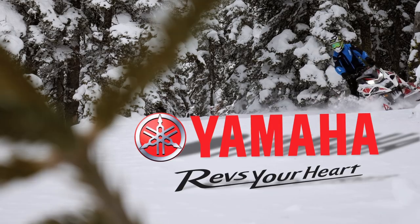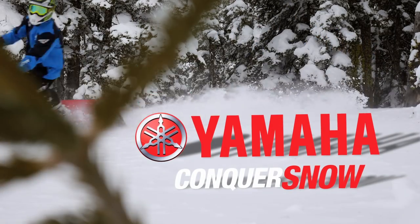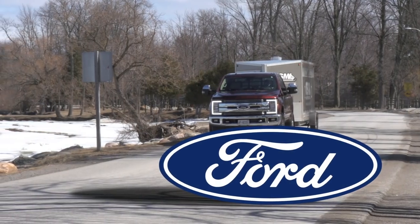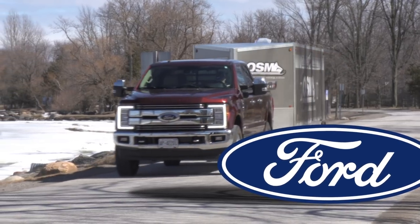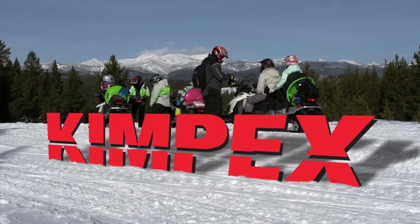STV has been brought to you by Yamaha — conquer snow with Yamaha. Ford F-Series, Canada's best-selling line of trucks for 52 years: tough, smart, capable. KempX, fueled by fun.